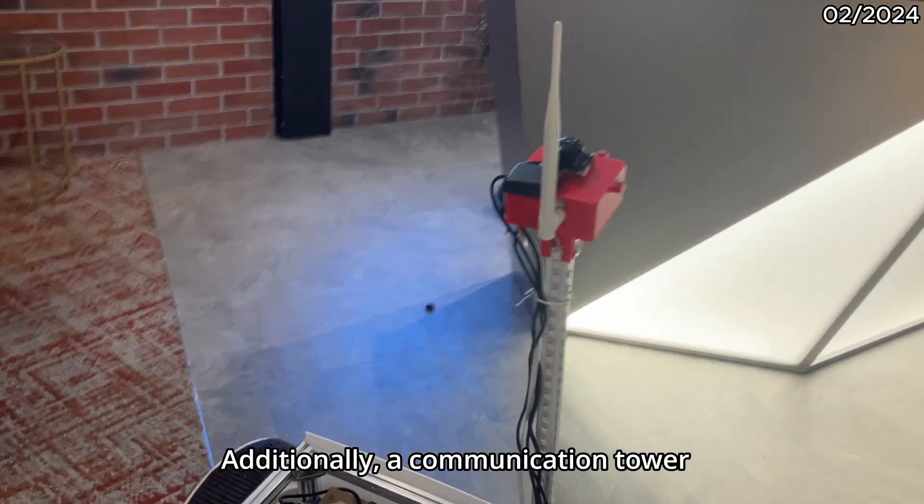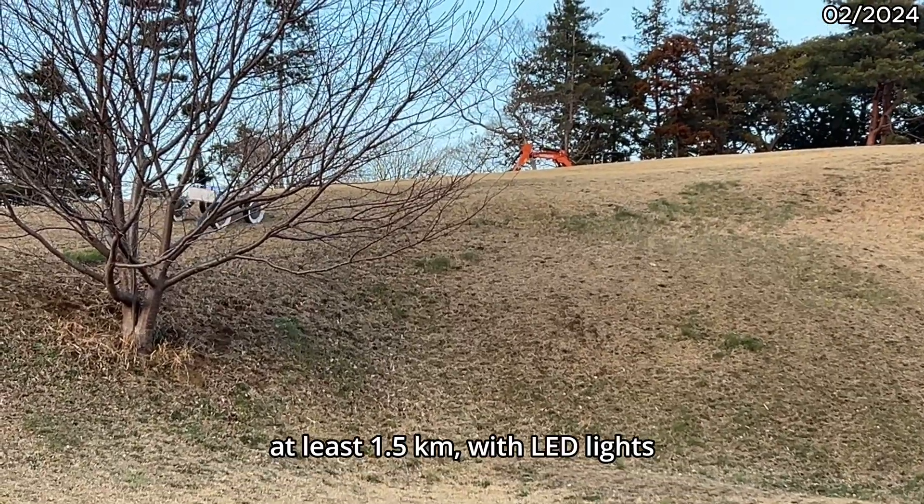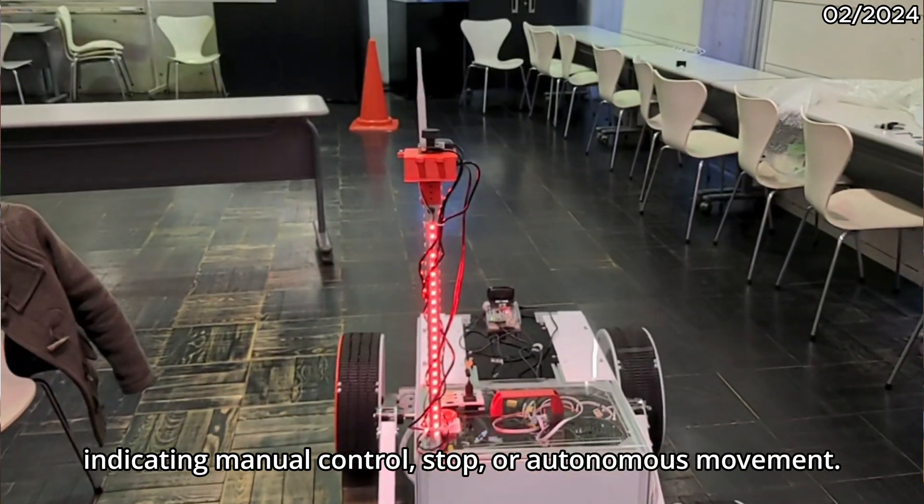Additionally, a communication tower with a 360-degree camera, GPS, and halo antenna enables communication at a distance of at least 1.5 kilometers, with LED lighting indicating manual control, stop, or autonomous movement.